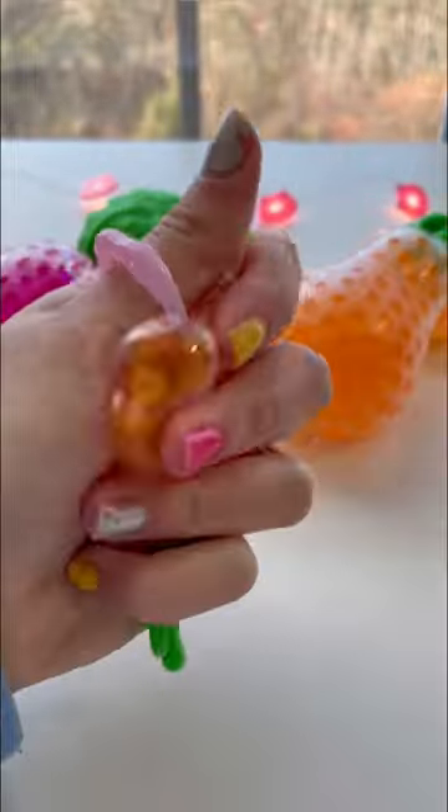It is so realistic. This carrot is the cutest thing ever — my pet bunny will devour this.